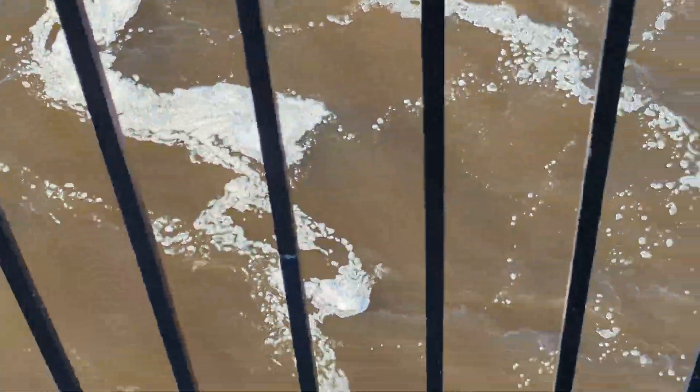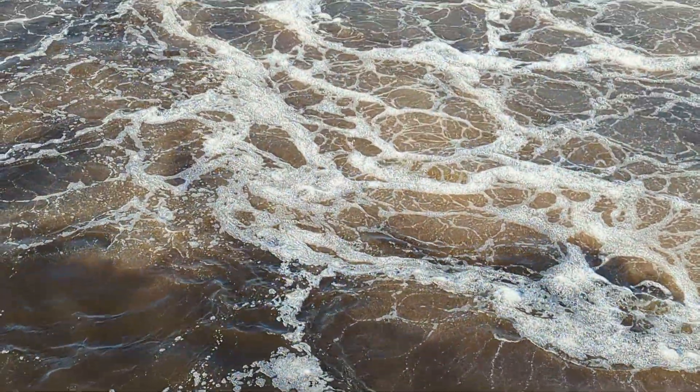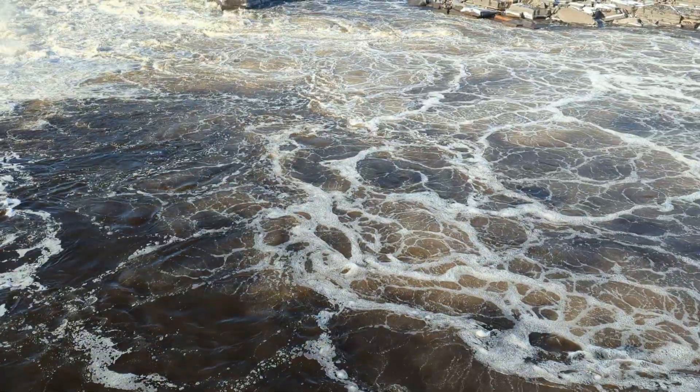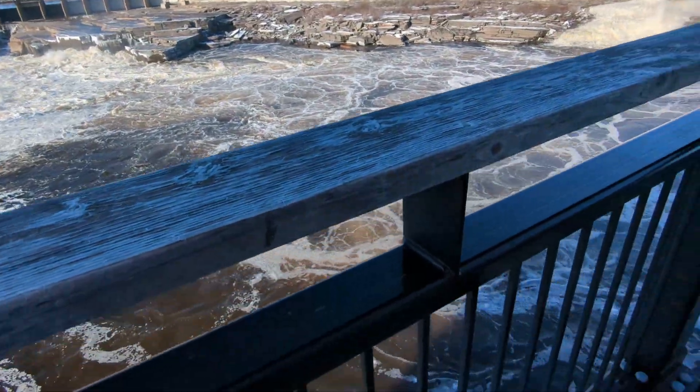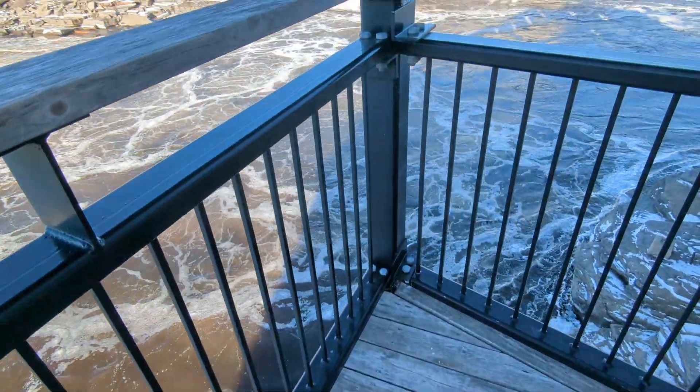And if we look down here, you'll see I'm on a viewing platform, and it's quite a long way down when it's really rough. I've seen this water right up close at the bottom of this, just splashing over the edges here.